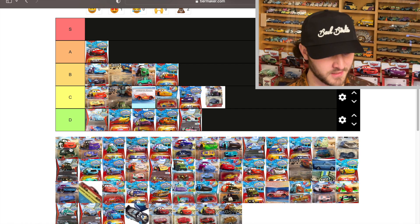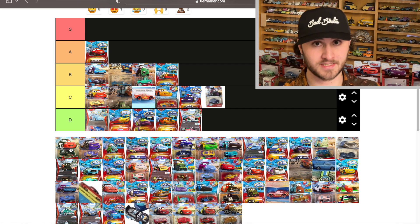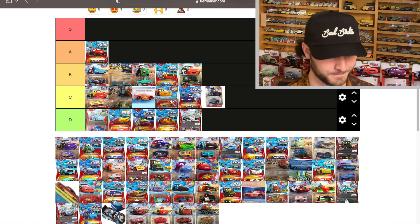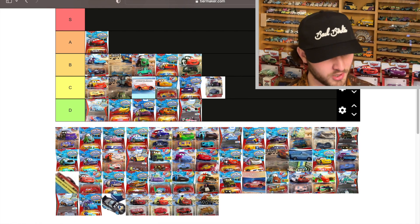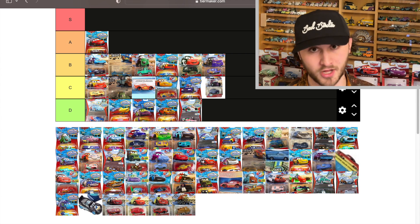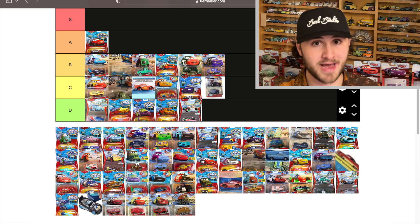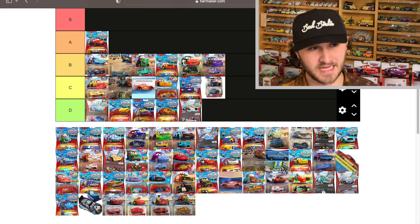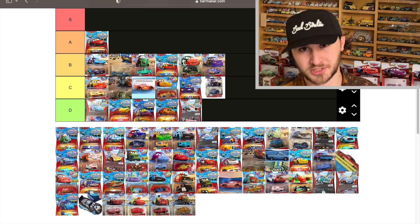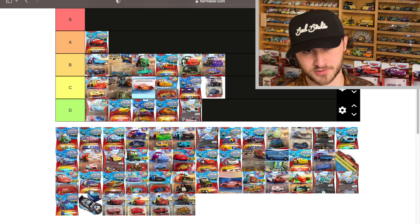Cruz and McQueen two-pack — this one goes from red to black, which is a big jump, bigger than blue to purple, and I like that quite a bit. He's going to be B. Same kind of thing with Bobby Swift — purple to black — so he goes into B tier as well. Although I'm not a big fan of color changers with an exorbitant amount of decals because it kind of muddies the color changing component.